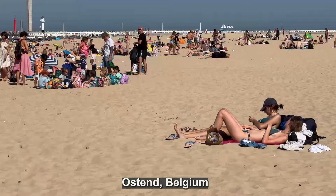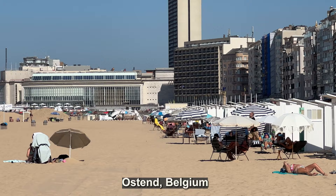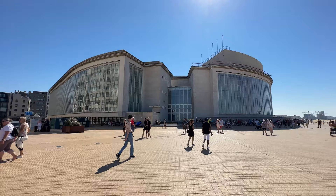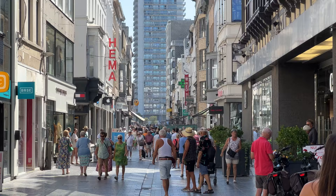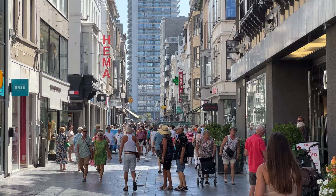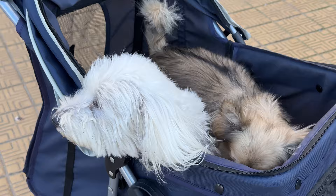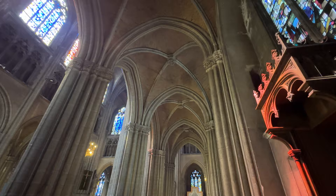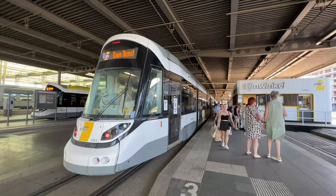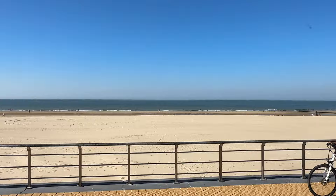Ostend on the north coast of Belgium is primarily popular because of its long sandy beach facing the North Sea and a waterfront promenade that goes for three miles. The city also has a lovely pedestrian zone shopping area in the center, a great place for people watching or dog watching. There's a large church with Gothic-style architecture and you can take a free ferry ride in the harbor. There's also the world's longest tram line running along the entire North Shore of Belgium from the Netherlands to France.